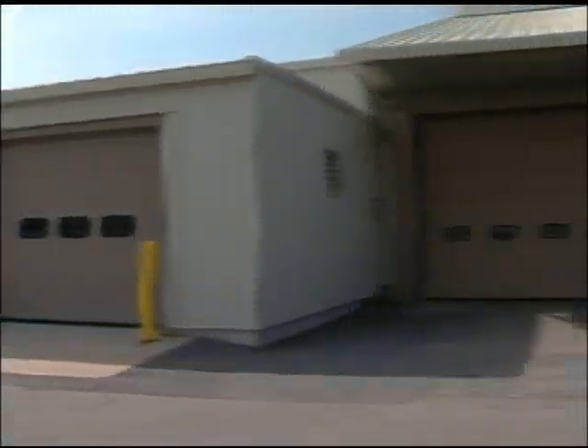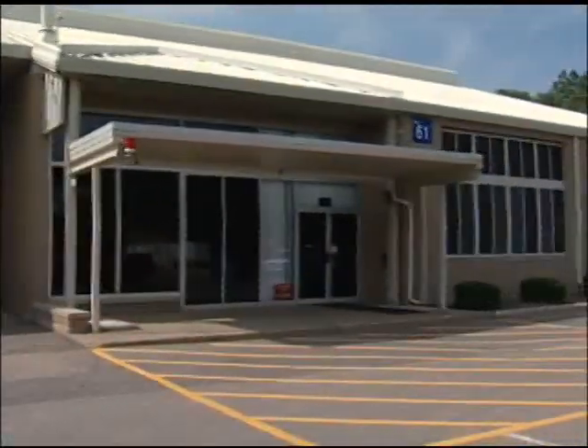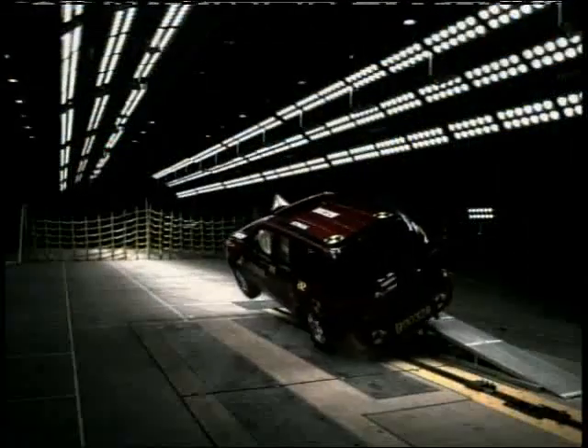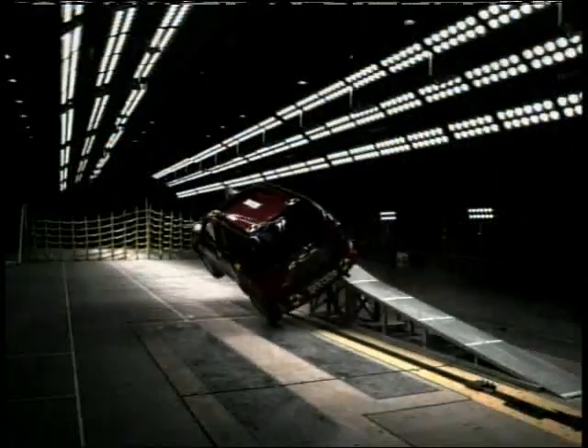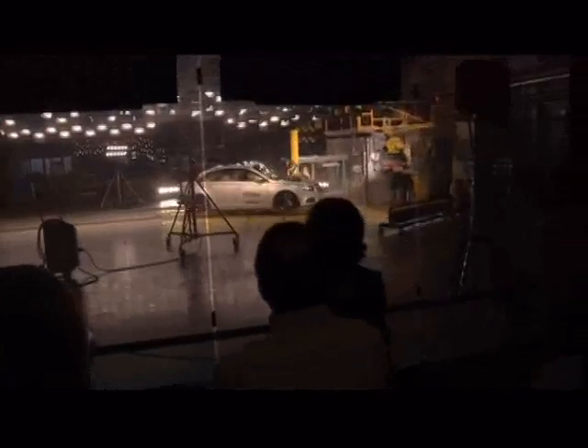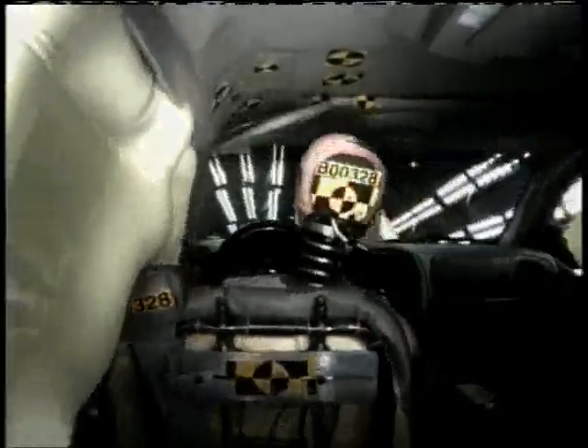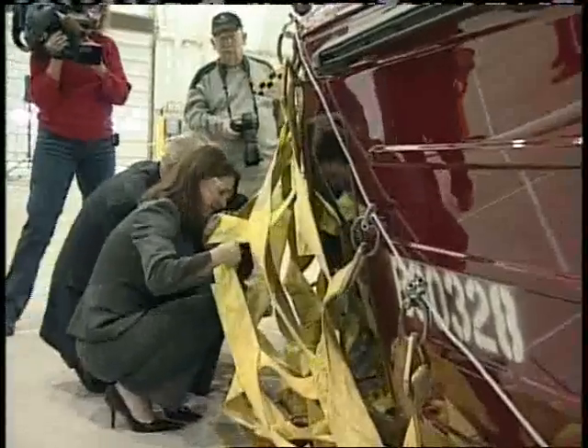The Proving Ground has a crash lab, including barrier and rollover test facilities, which perform restraint system and vehicle development and validation tests. Approximately 300 barrier, 100 rollover, and 1,100 restraint tests are performed annually at the Milford Proving Ground.